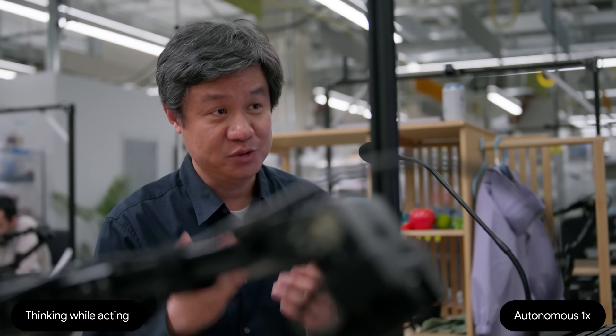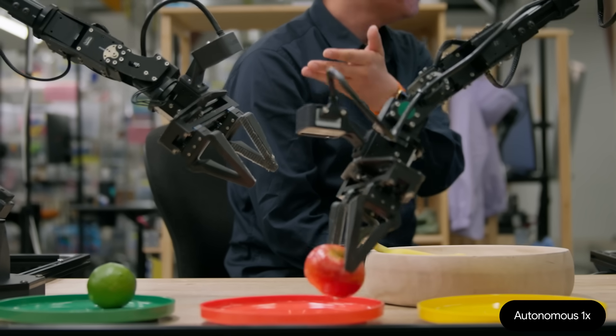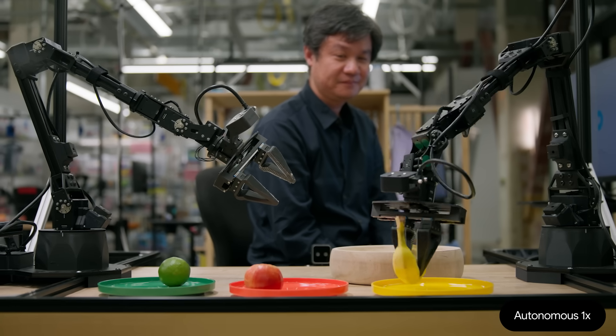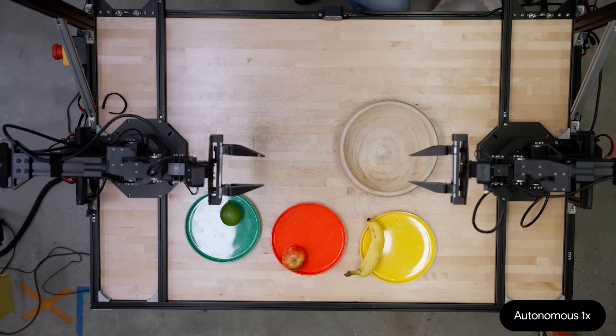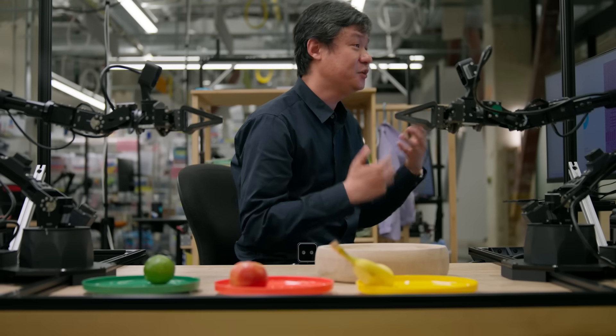We enable it to think. It can perceive the environment, think step by step, and then finish this multi-step task. Put the banana into the yellow plate. Although this example seems very simple, the idea behind it is really powerful. The same model is going to power more sophisticated robots like a humanoid to do more complicated daily tasks.